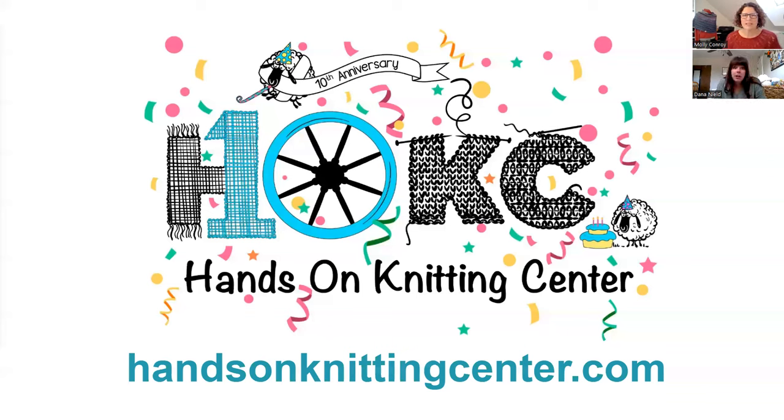The Hands-On Knitting Center will be at the SoCal Fiber Fair in November. This is a brand new fiber celebration for knitters, crocheters, weavers, embroiderers, and yarn enthusiasts across California to come together for a weekend of fun, friendship, and lots and lots of fiber. You can learn more when you visit handsонknittingcenter.com or socalfiberfair.com — I'll drop that link in the chat. I think it's November 18th and 19th.